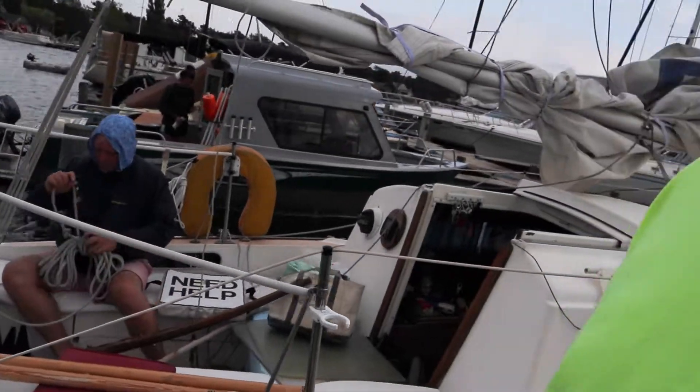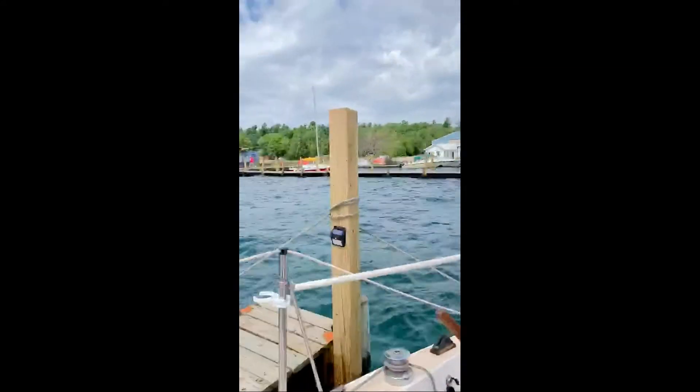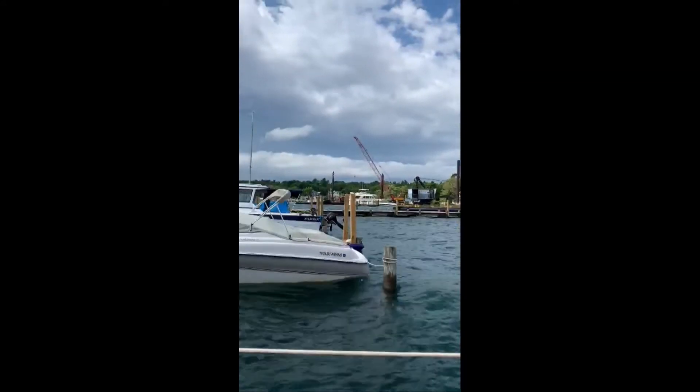Hey buddy. Clean up the damage. Awesome — best sailor I think I've ever had. My boat handled it beautifully. I think we made it just in time.